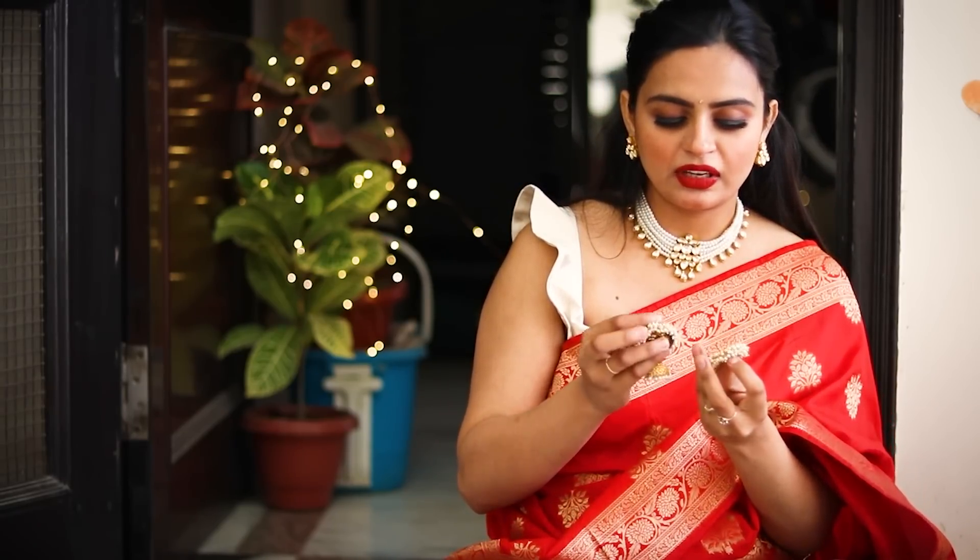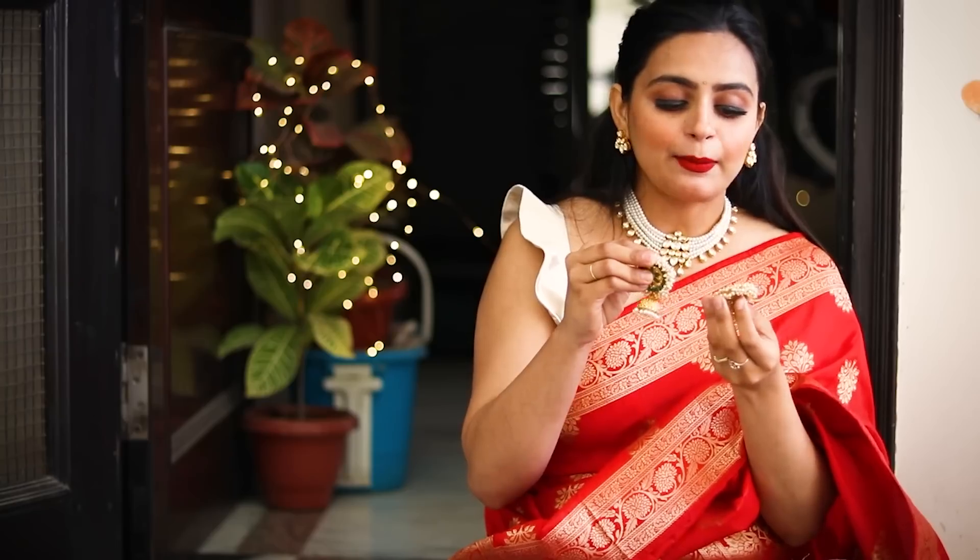I've also got some earrings. These are really pretty green earrings — a very heavy and sturdy design. They have stones in them and they look very beautiful. After attaching them, they look great, and you can style them with different outfits.